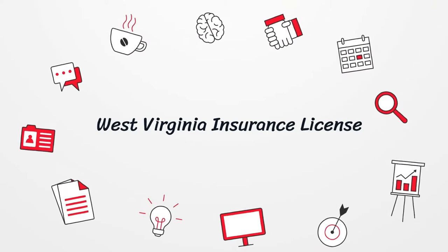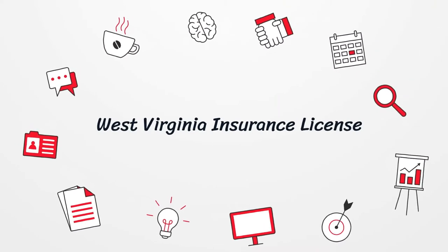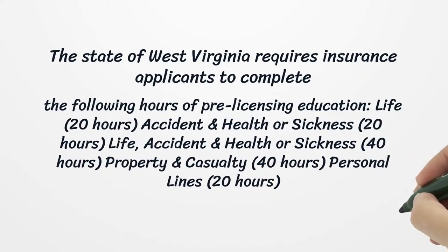West Virginia Insurance License. The state of West Virginia requires insurance applicants to complete the following hours of pre-licensing education. Life: 20 hours.